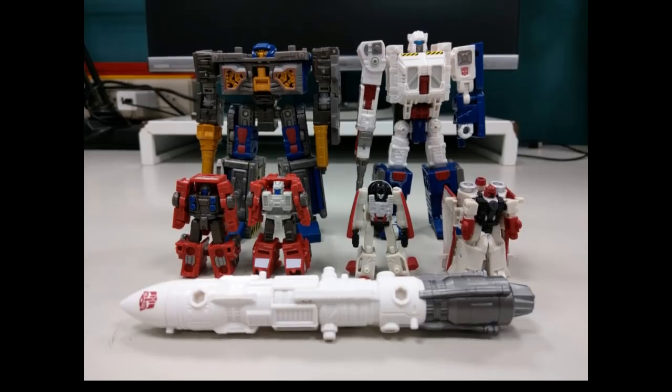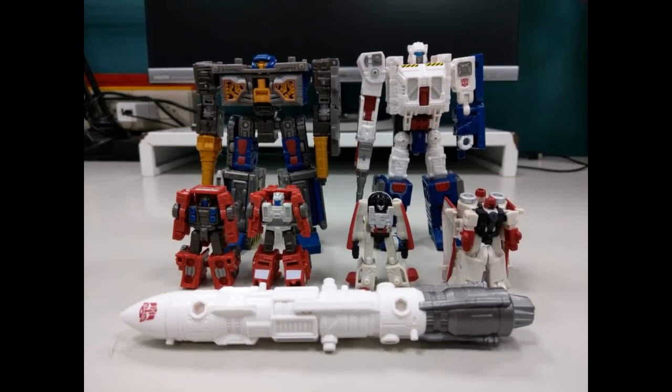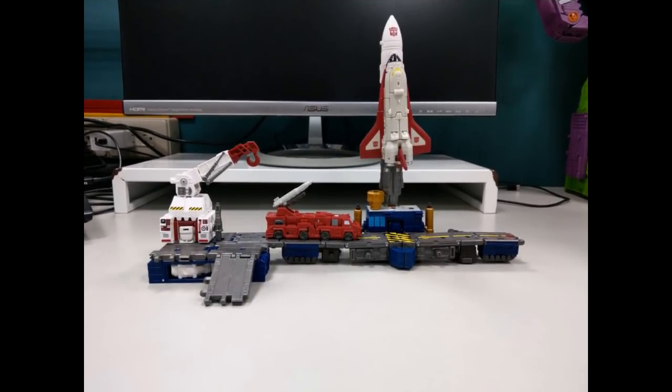We're seeing the Transformers War for Cybertron Galactic Odyssey Batropolis Rescue Mission set, which is an Amazon-exclusive, and people are starting to get these. It has an Overair, which is an Airwave redeco, an Ironworks redeco in Skylinx's colors, then the Astro Squad — Fuser and Blastmaster — and then Seize Direct Hit and Power Punch redeco. This is pretty much a set of stuff that's already been out, recolored. I think the colors look really good — maybe better than what they were originally released with — and the connectivity of all these works to make a great little set.